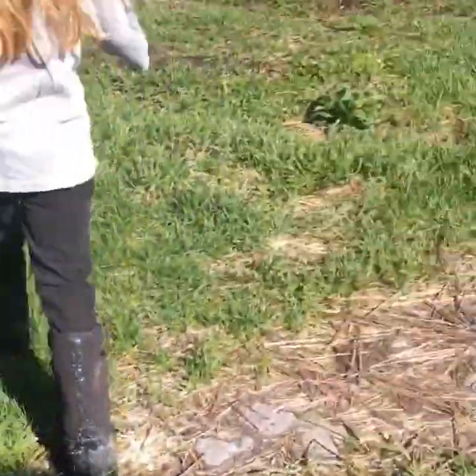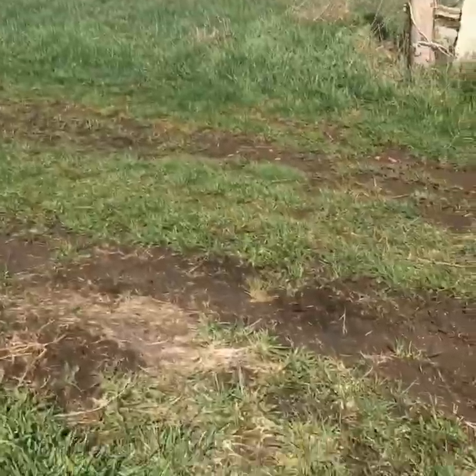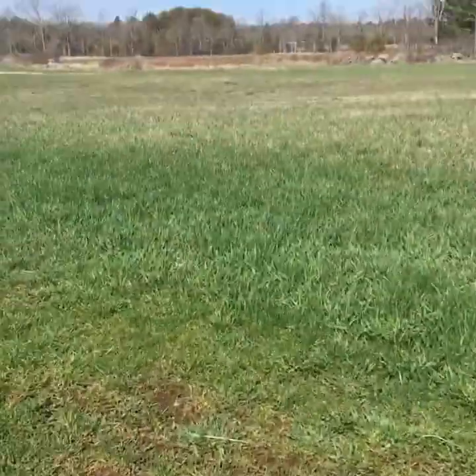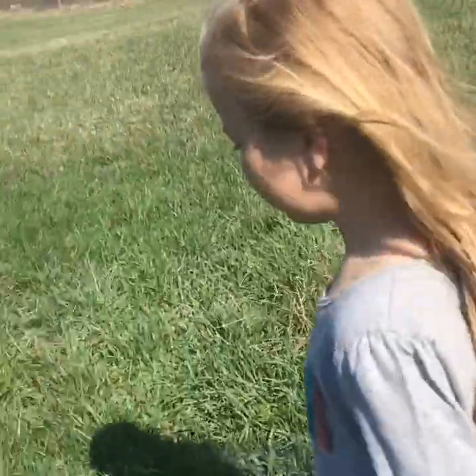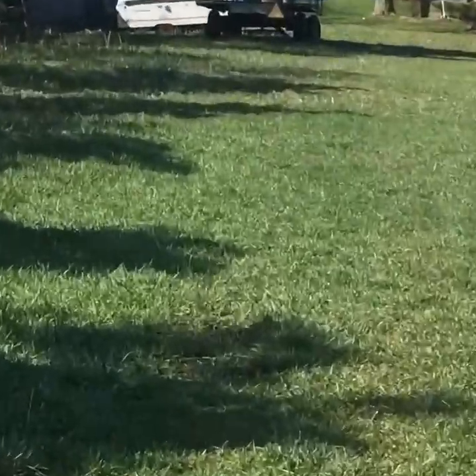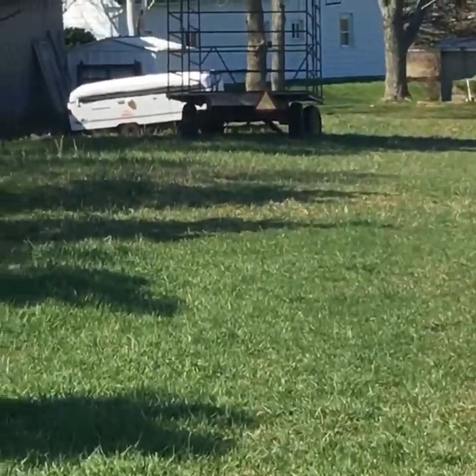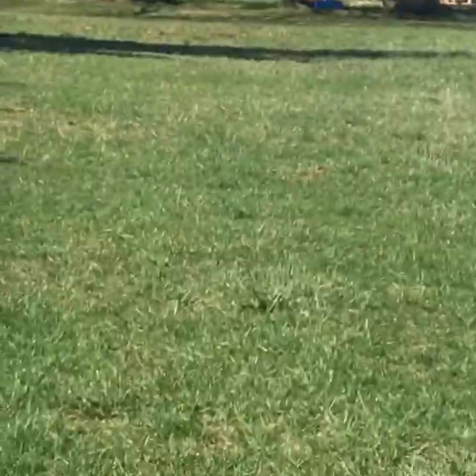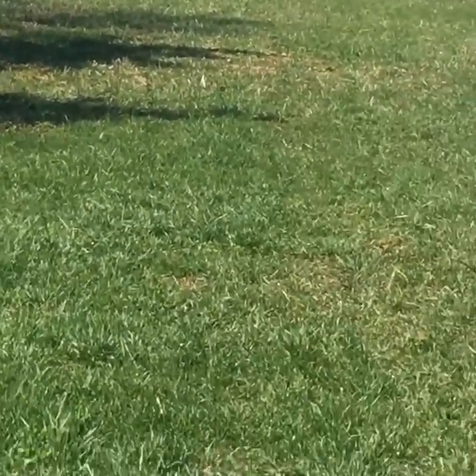We have this big open space to play in — sometimes when it's hay season it's off limits. This is the hay field, and there's also a soybean field over there. We have a lot of field around us. There is a camping trailer and a hay wagon. The back of the house is over there.